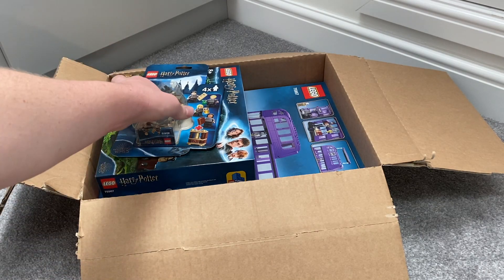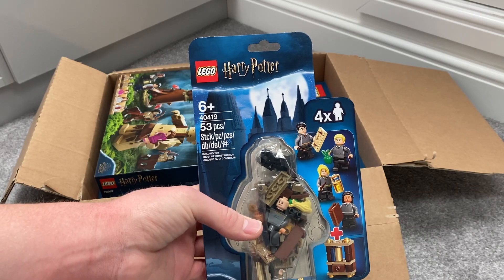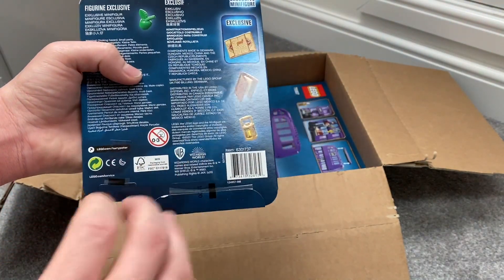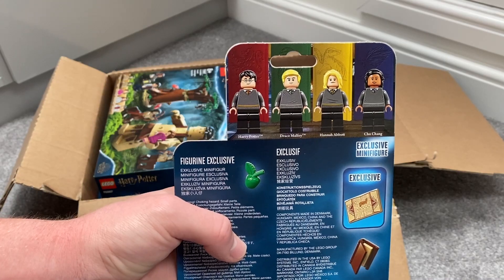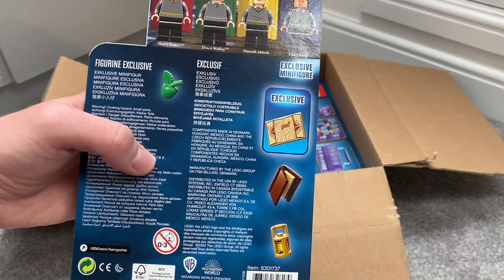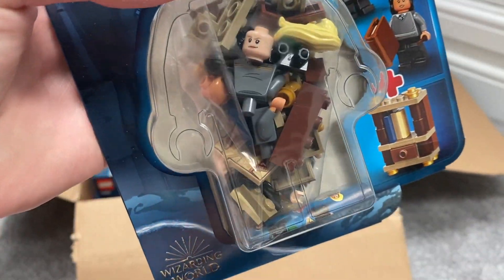Next we'll take a look at the Harry Potter minifigure set. This is set number 40419. It comes with 53 pieces and 4 minifigures. The minifigures are Harry Potter, Draco Malfoy, Hannah Abbott and Cho Chang, and obviously you can see there we get an exclusive printed tile.